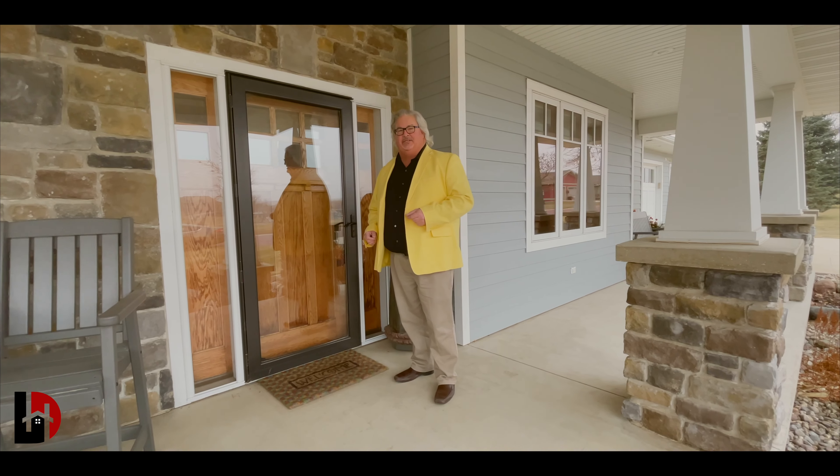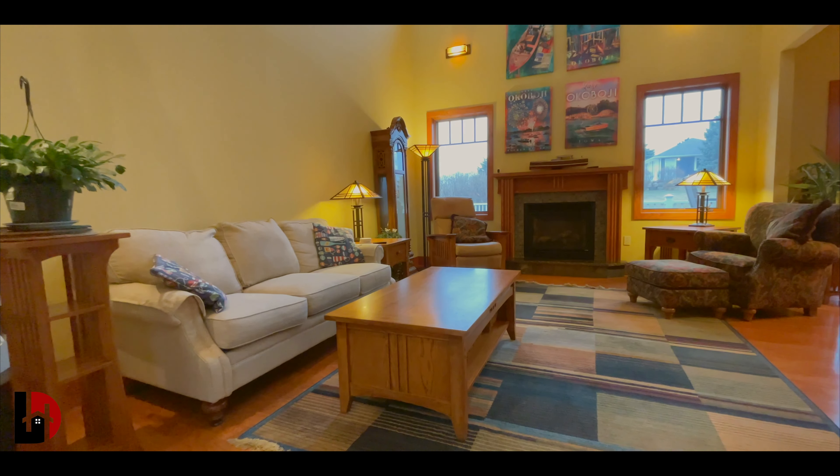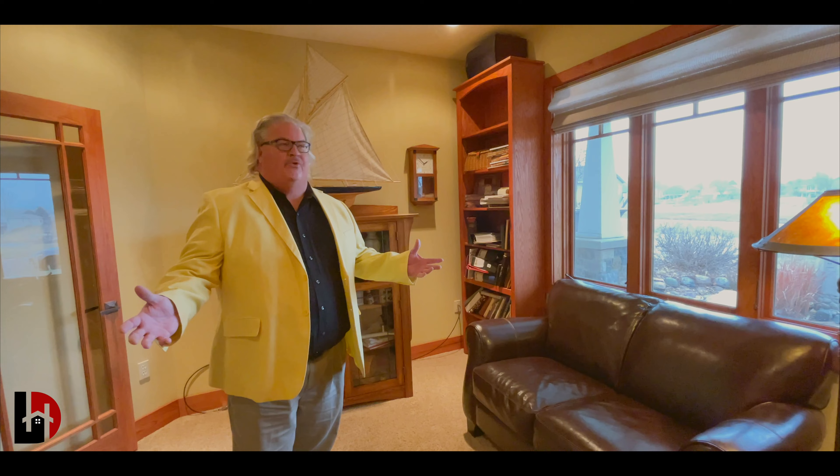Every now and then a home comes along that's just so unique, you definitely have to walk through it. Let's take a look at 65 Ellen Avenue in Belfort, Iowa.